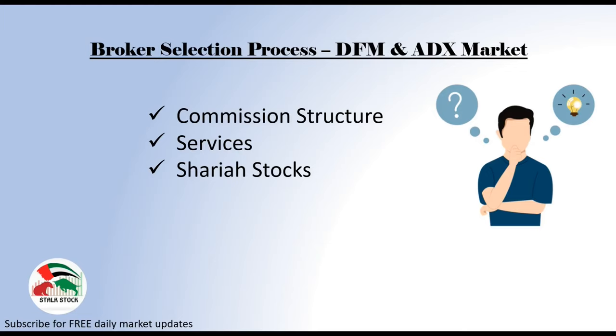Next is Sharia stocks. If you are a Muslim and would like to invest in Sharia-compliant stocks, then I have three brokerage firms that provide strictly Sharia-compliant stocks. First is Adeeb Securities. Second is Emirates Islamic Financial Brokerage. Third is Sharjah Islamic Financial Services. There are many other brokerage firms providing Sharia-compliant products, but these three are very strict and will only allow you to trade Sharia-compliant stocks.